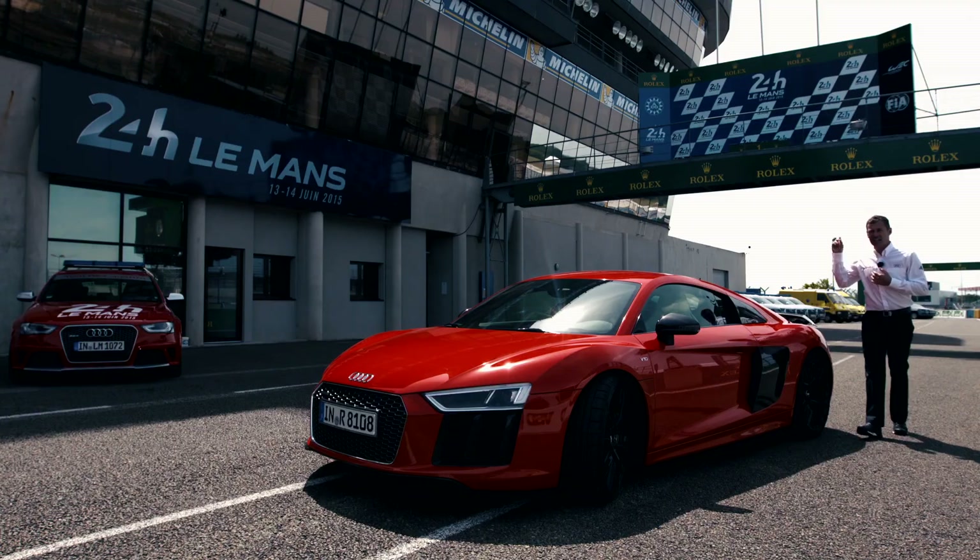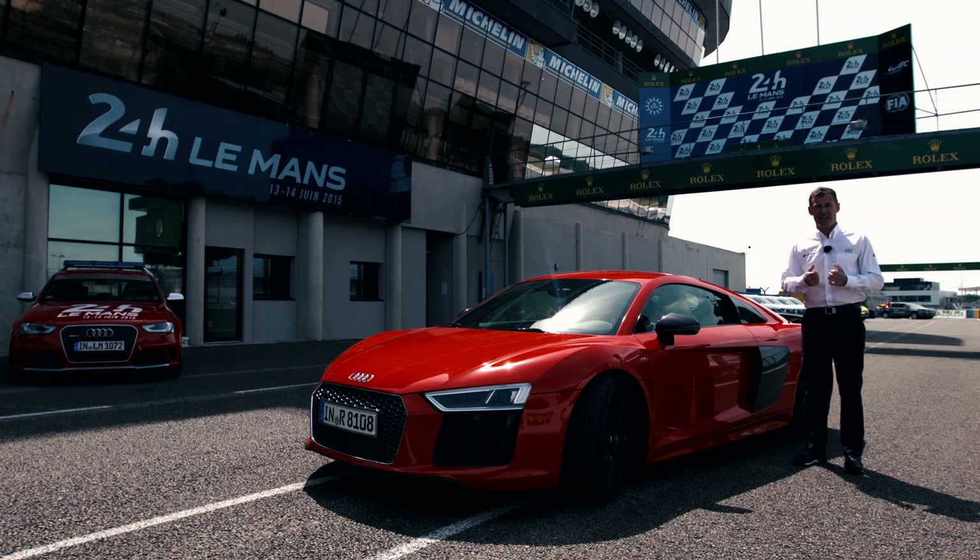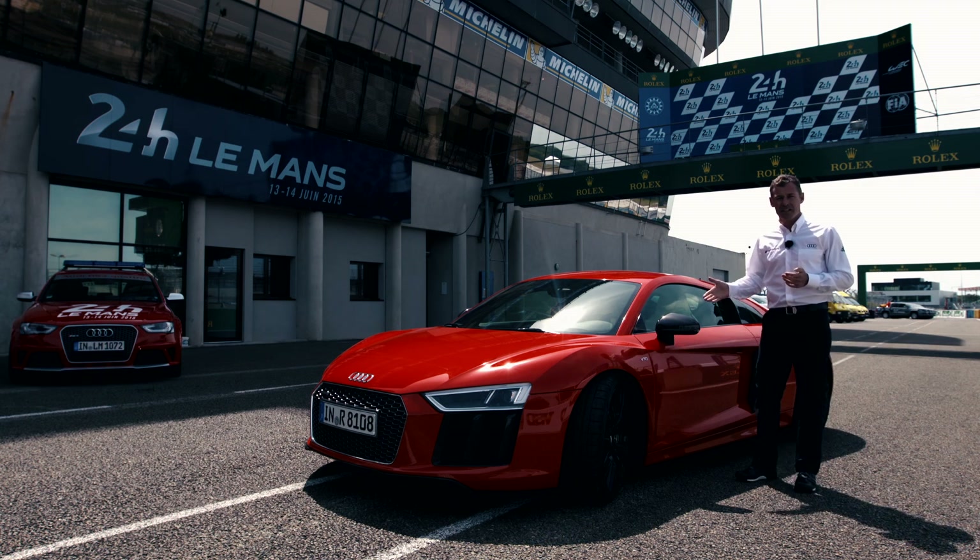I've had the privilege of standing up there, and I tell you that's the best feeling you can ever have as a race car driver. Best feeling is also what a good car gives — the brand new Audi R8. Driving on this unique track, let's go for a trip.